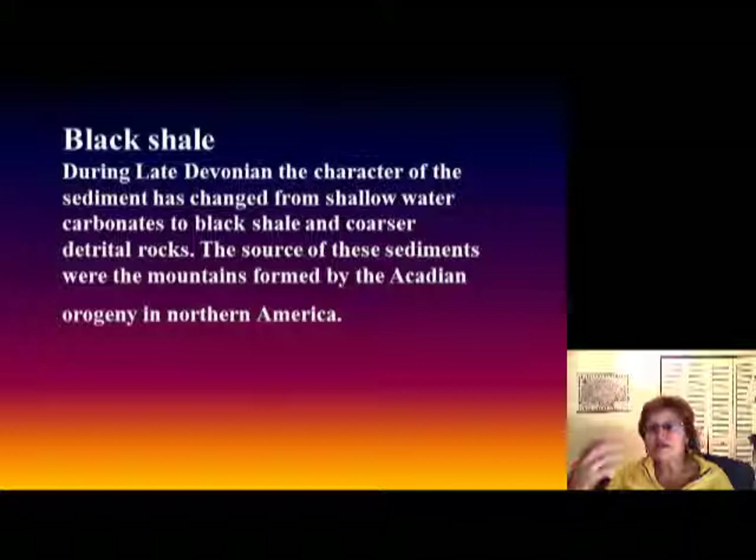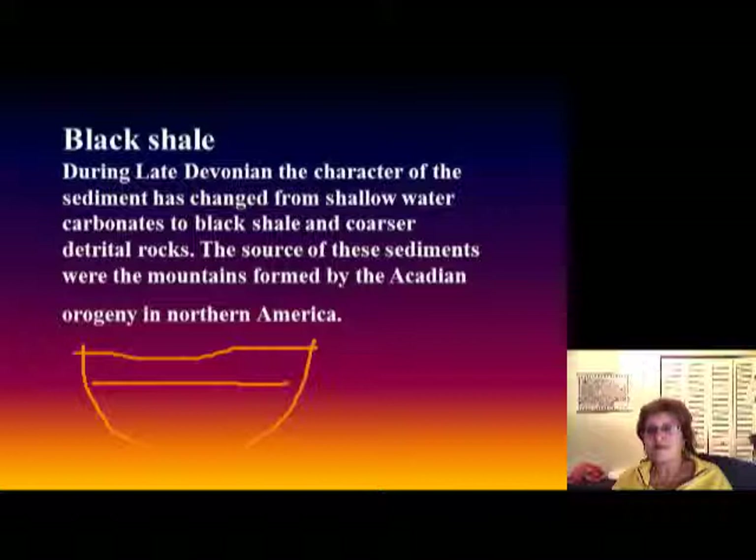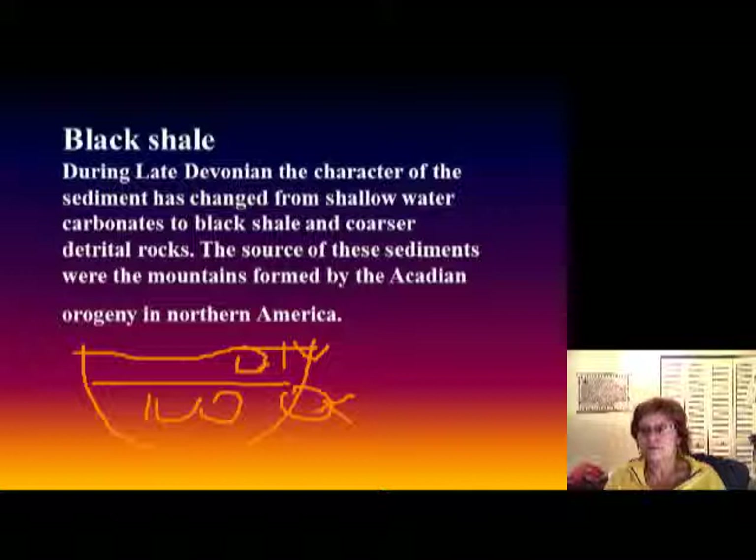Now we are at the black shale. The time period representing the peak transgression is represented by black shale. Whenever you have black shale, that means the ocean is really stratified. When there is no temperature difference between the poles and the equator, you have no oceanic currents, so the ocean will be stratified — an anoxic condition — with a lot of oxygen in the top layer and no oxygen in the bottom. When things die they cannot decay and will stay undecayed in the no-oxygen zone.